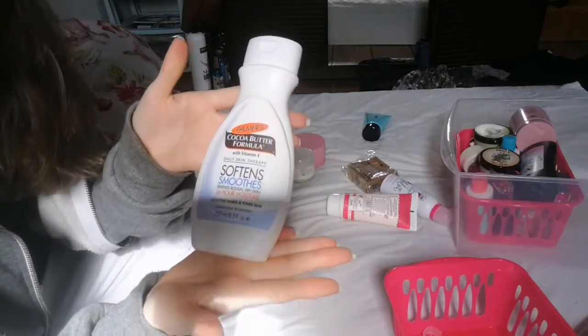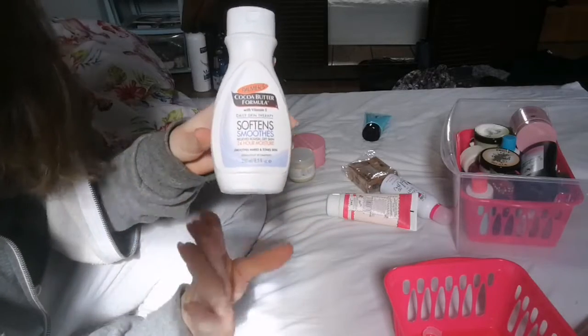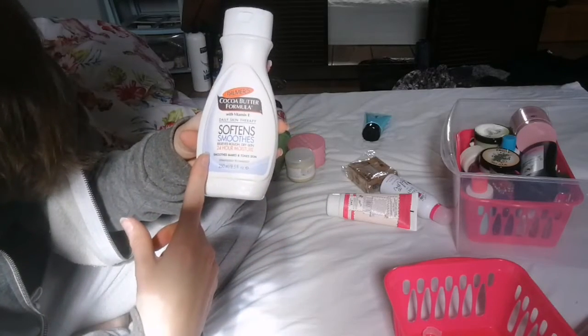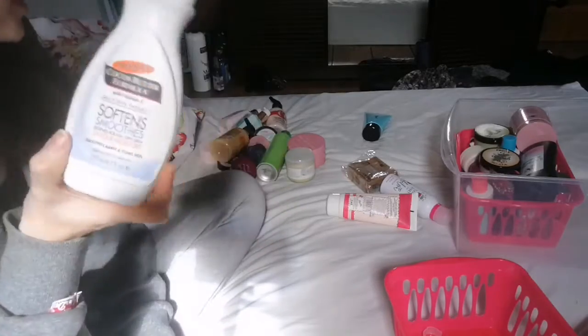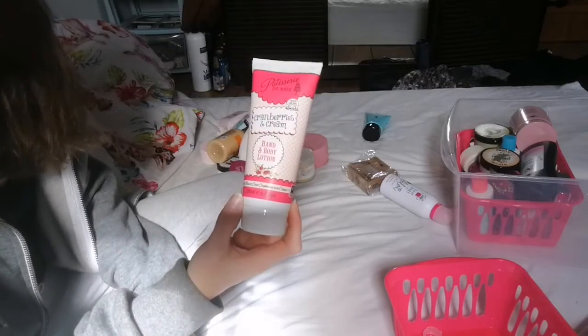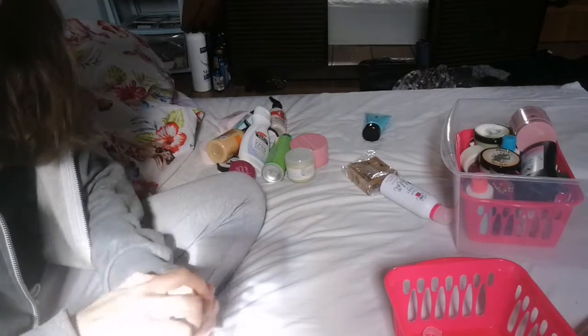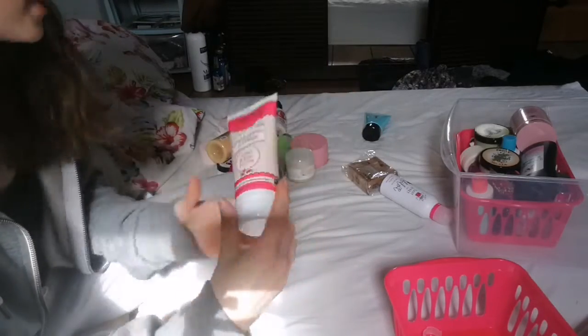This is another one I bought recently — Palmers. If you know me, Palmers is one of my favourite brands, not sponsored. This is the Cocoa Butter Formula — I do have the coconut one as well, which is incredible. Next up is the Patisserie Cranberries and Cream Hand and Body Lotion. I like it, so this one's staying.